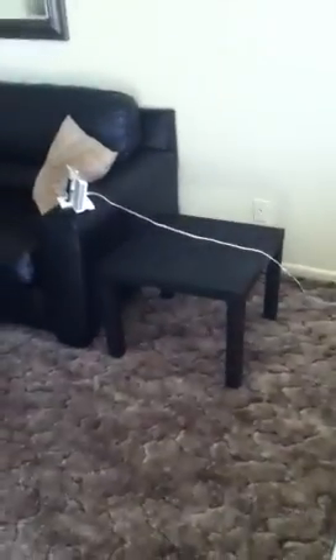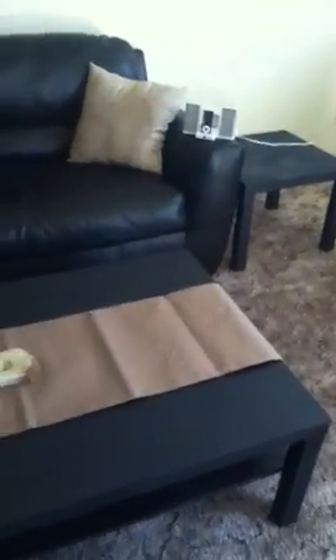We got these two end tables here and this large table — we got these three things for 30 bucks too at Salvation Army. We bought one of these cloths to lay over it and I put a candle on top of it.